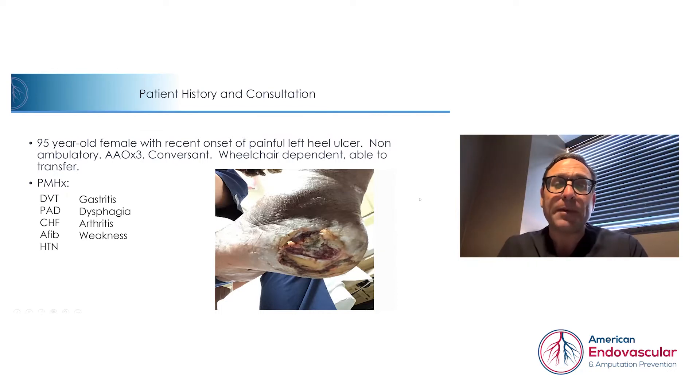Specifically, this patient is coming from a skilled nursing facility as part of a joint program we have with the wound care team. It's a very good relationship whereby they're able to identify the wounds and provide for quick, immediate vascular consultation in the facility with the proper workup, and then we're able to bring the patient in if needed for a minimally invasive procedure.